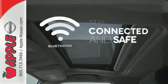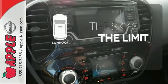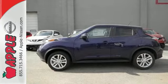Here's a 2015 Nissan Juke. Whether you're weaving through city streets or coasting the countryside, this little crossover is a blast to drive. Its agile handling and spirited turbocharged performance will put a smile on your face.